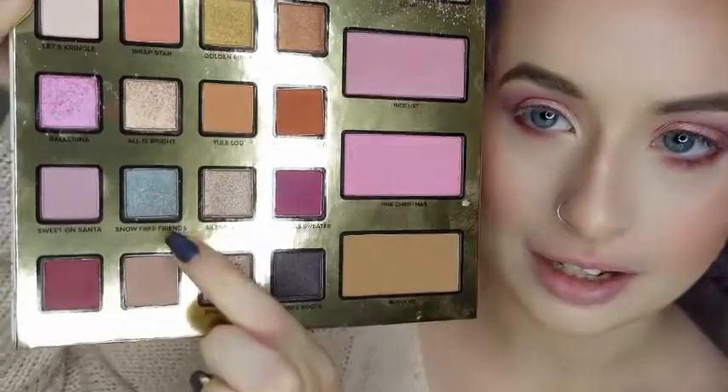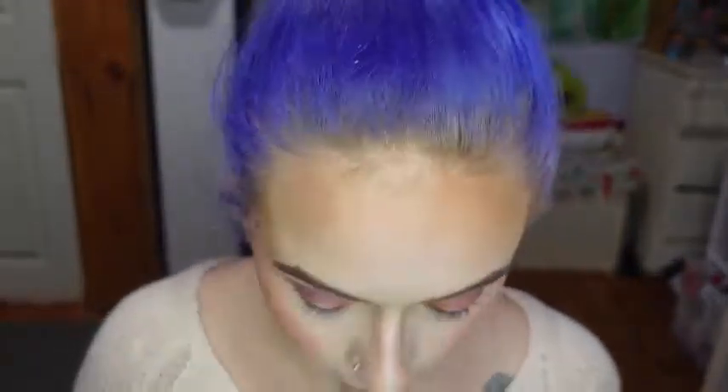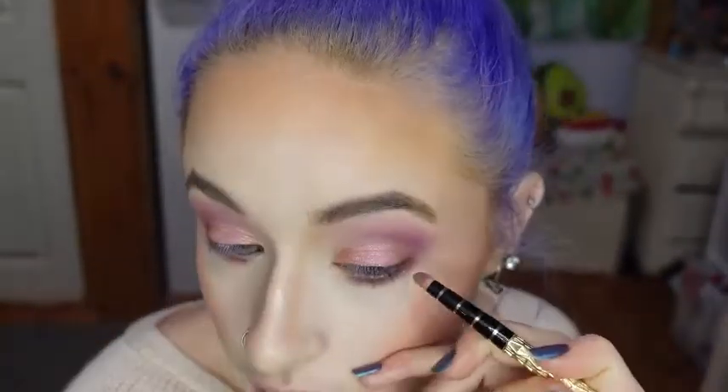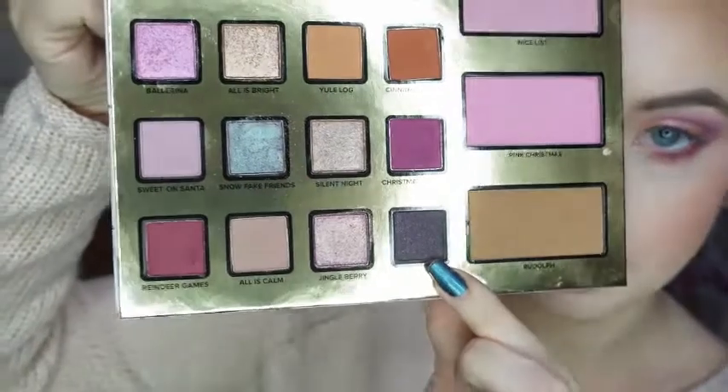If you've been watching my channel for a while, you know that I can't resist an eyeshadow wane. So I'm going to be starting with the shade Snow Fake Friends and I'm using this Sonny Tashuk brush. And then to define the wane, I'm using a small angled brush with the shade Santa Boots.